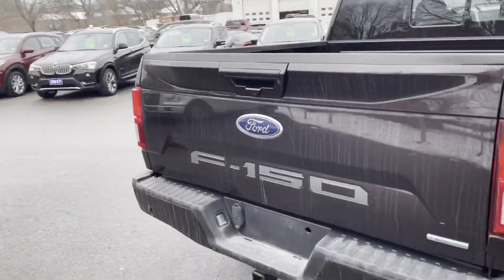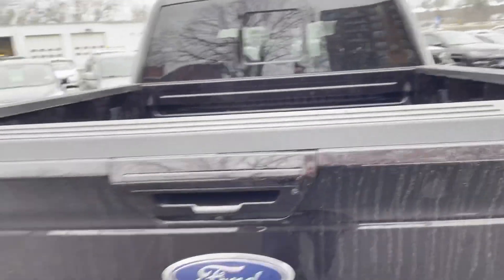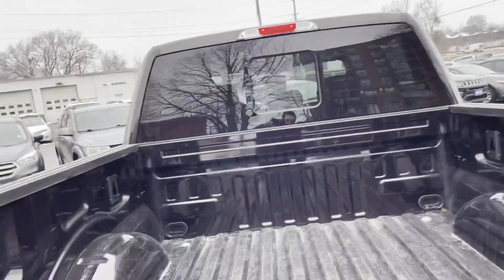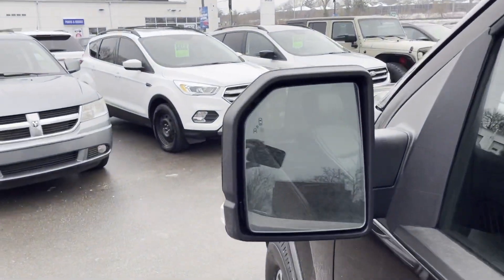We do have backup camera, backup sensors on the truck, basically a little F-150 symbolism — a really cool feature. Power deploying tailgate on these guys, LED lights inside the box as well, rear sliding window, and of course the biggest things that everybody loves on their trucks are blind spot indicating mirrors.